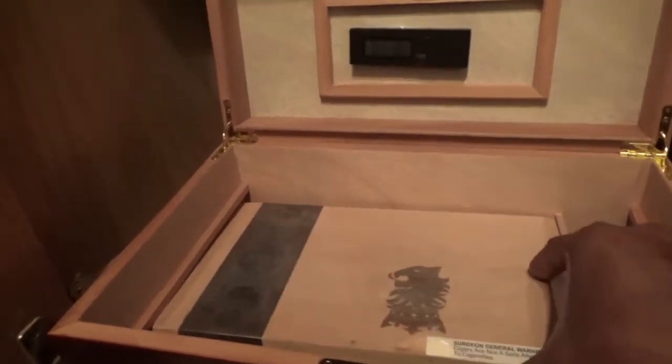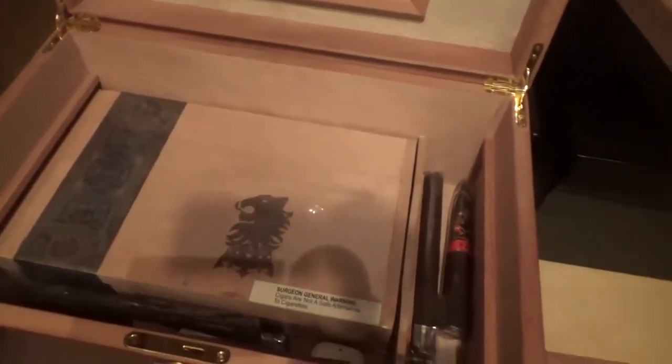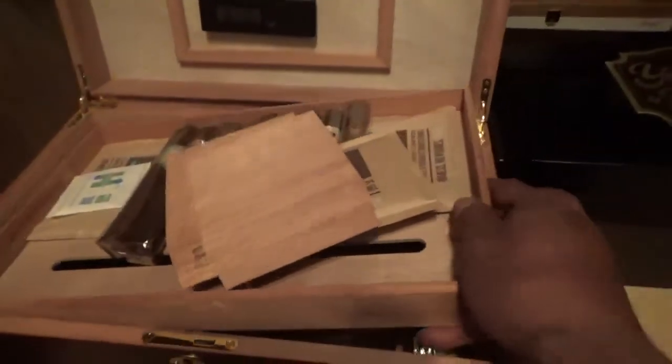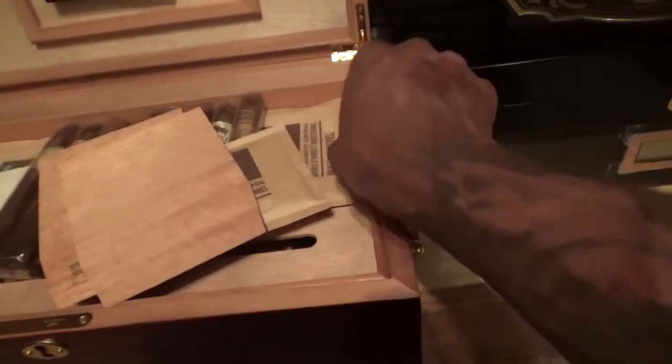I also have a box of Undercrown Maduros — you guys can see it — love those. I keep a box stashed away aging. Usually the older those are the better they are, so I've kind of stashed them away and let those age, and you'll really enjoy those.